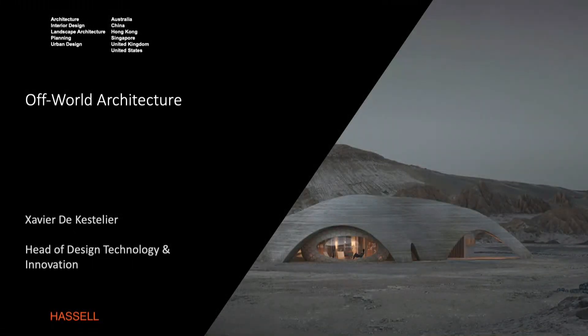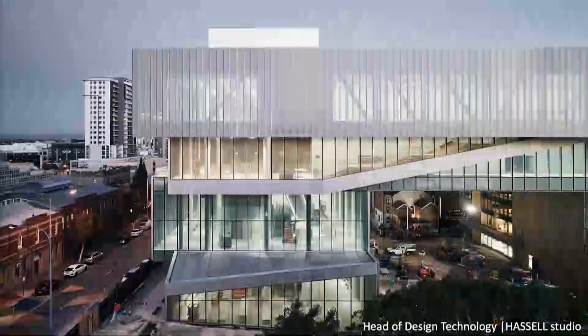I have a few different hats. I am indeed Head of Design Technology at Hassell Studio — a large international design practice, about 800 people in Australia, Asia, Europe and America. I look at design technology there, that's the day job. But I'm also going to talk about the side projects I do, which is of course the off-world architecture.